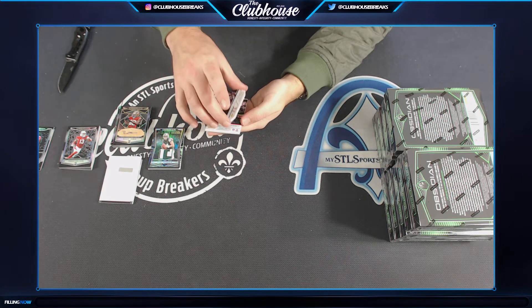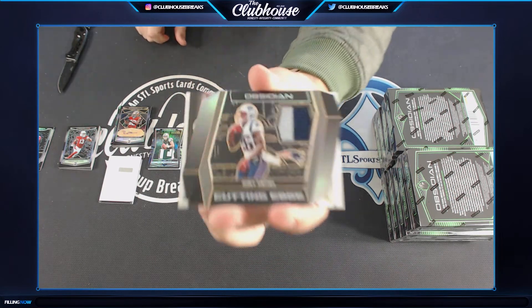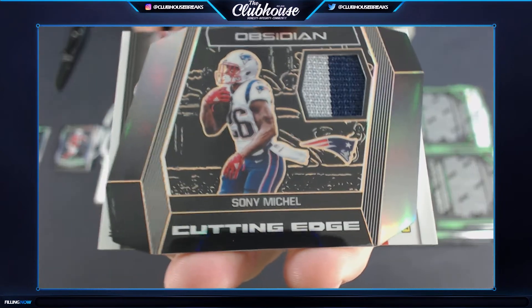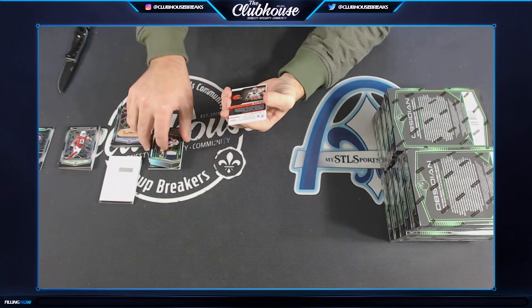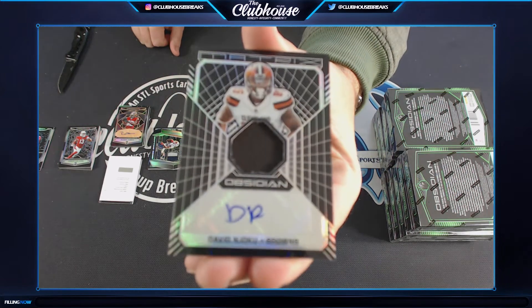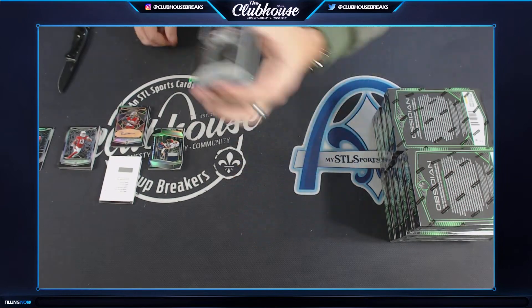8 of 35 for New England, Sony Michel cutting edge rookie patch — Carl, for your free team the Patriots. And 58 of 100, David Njoku, the jersey auto matrix for the Browns — Sean. The Browns kind of case so far.